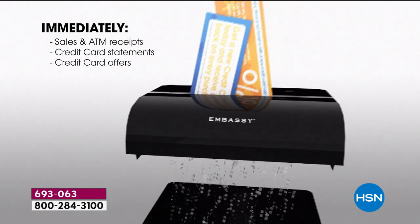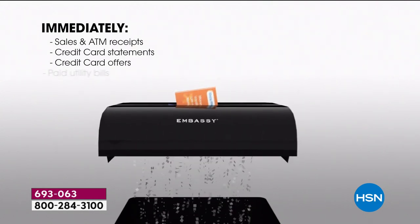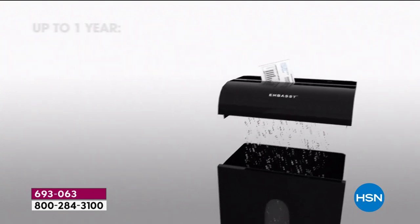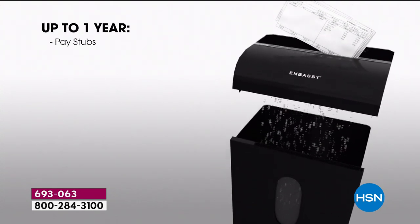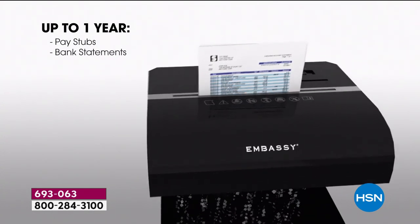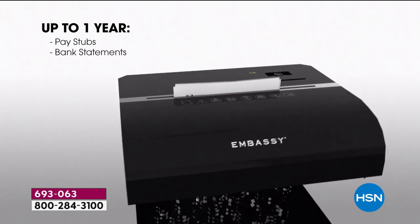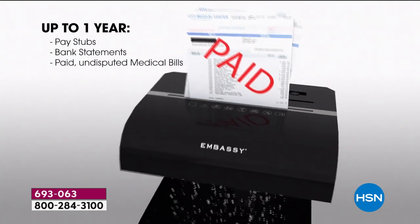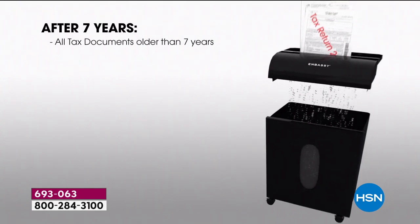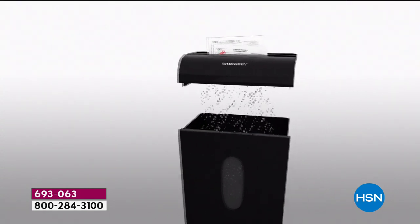Once you get documents home — ATM receipts, credit card statements, shred them. Utility bills, that's your information. Keep some things for a little while, like paycheck stubs to verify your paid time off. But as you go through your files, you'll start saying wow, I don't need that anymore, I don't need that clutter. If you do need to keep it, scan it to a computer and then get rid of the paper trail.